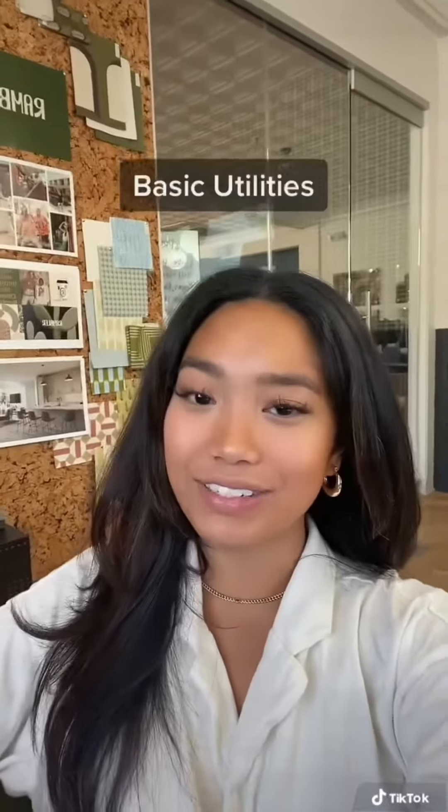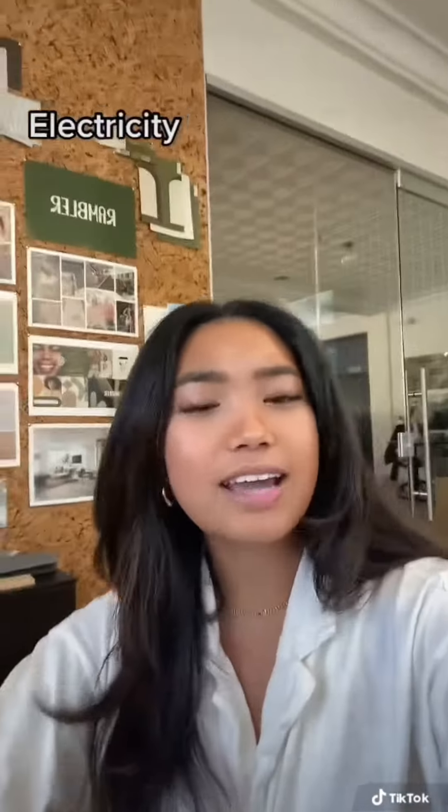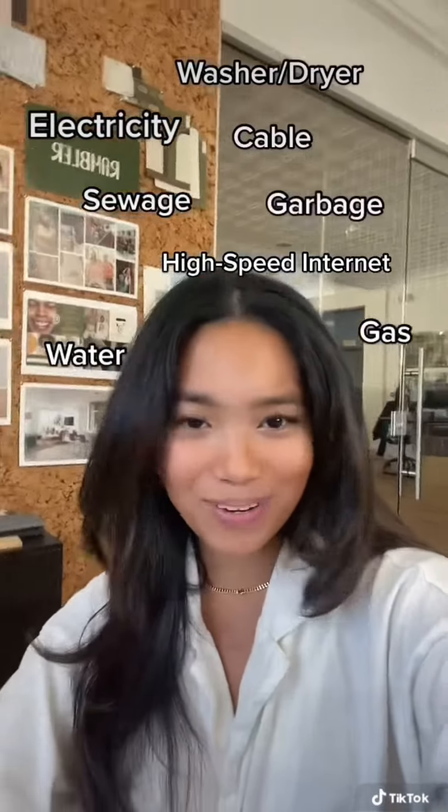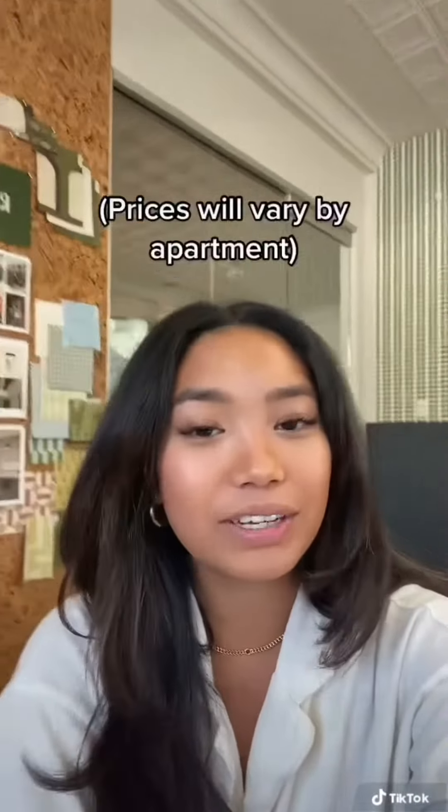Next is basic utilities. This includes electricity, high-speed internet, cable, washer/dryer, water, gas, sewage, and garbage. And of course, the average utility prices will vary.